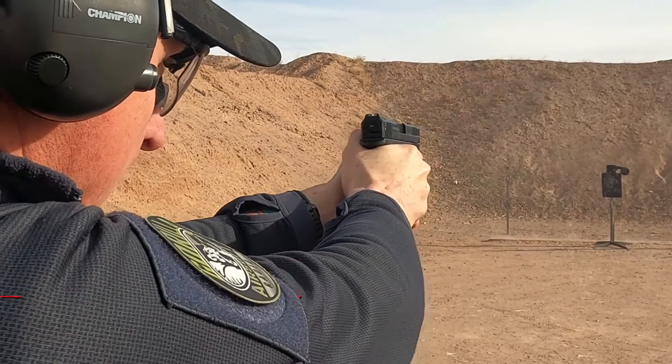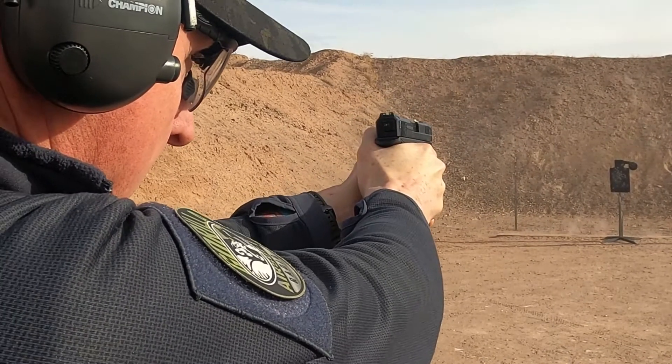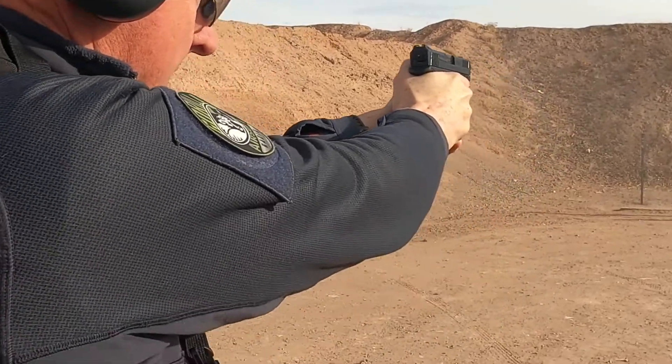One of the interesting aspects of range day was that because we were using steel targets, they had to be set up at 25 yards, which some of the shooters found to be a bit challenging.